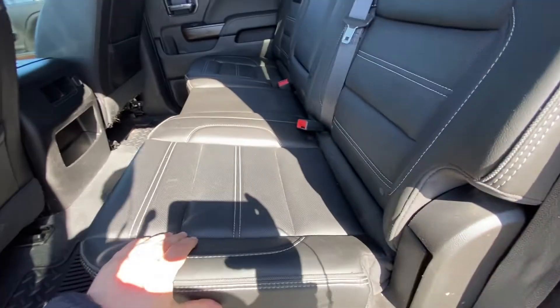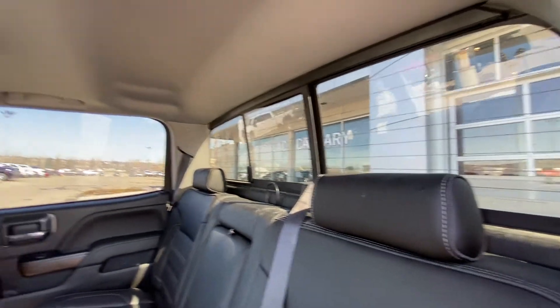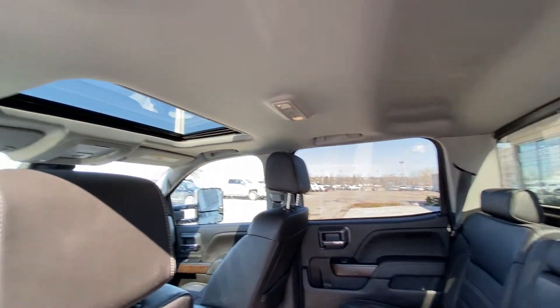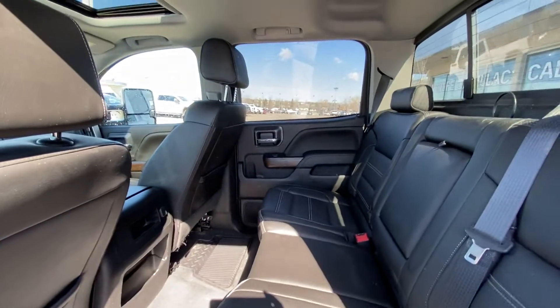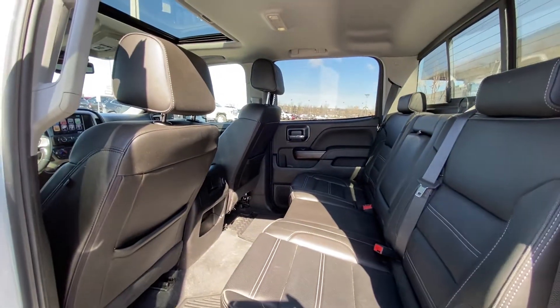Jumping into the interior: leather 60/40 split seating, with both end seats being car-seat ready. There's a massive sliding rear window and an extra single-pane sunroof. Nice and clean rubberized floor liners, with lots of room in the back of the crew cab HD Sierra.